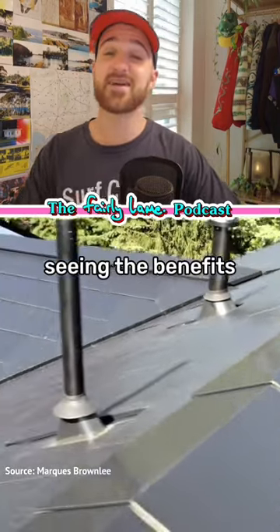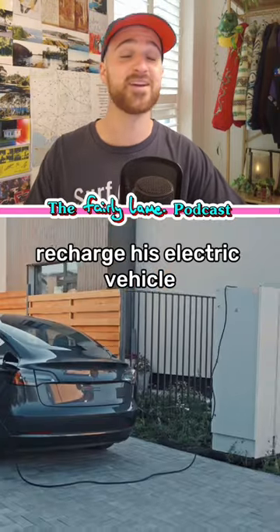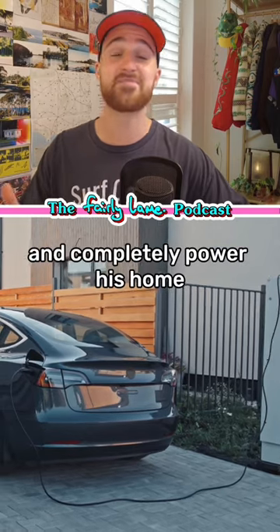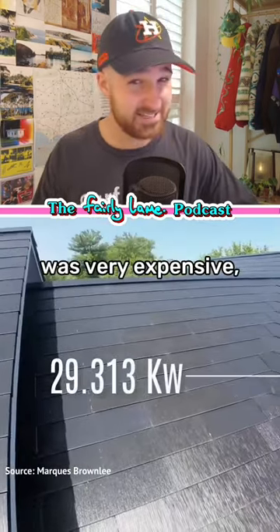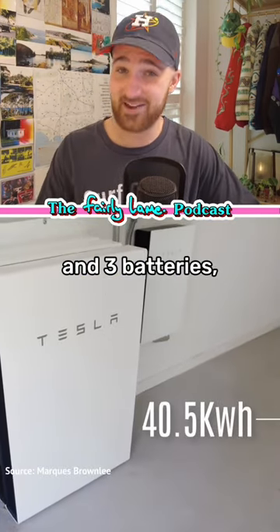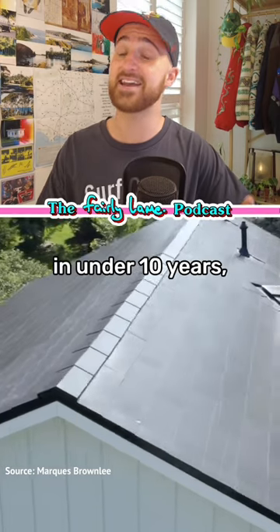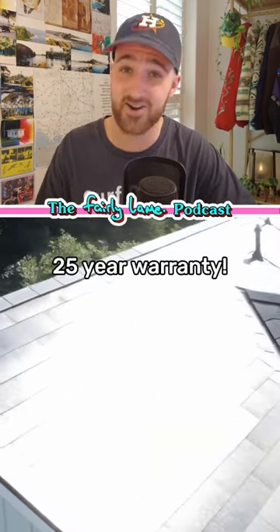One notable figure who's already seeing the benefits of the system is tech reviewer Marques Brownlee, who says he's been able to recharge his electric vehicle and completely power his home for free over the last year. Although his system was very expensive — around $90,000 for the roof tiles and three batteries — he predicts he could make the money back in under 10 years, which is pretty solid considering they come with a 25-year warranty.